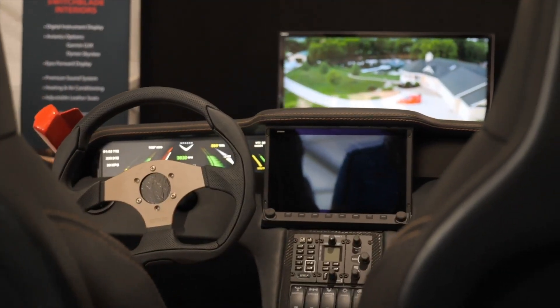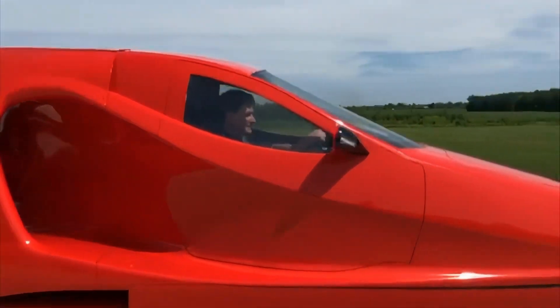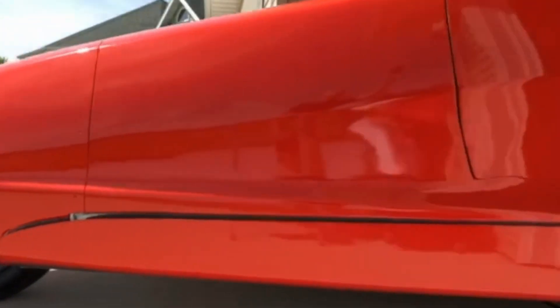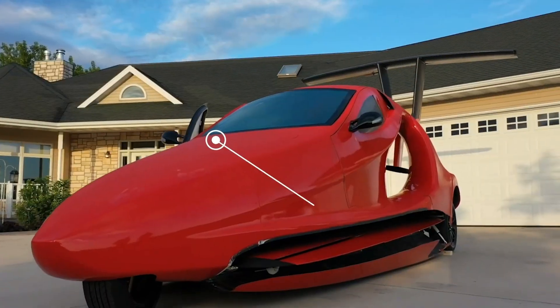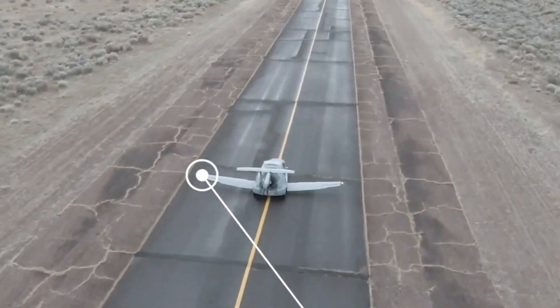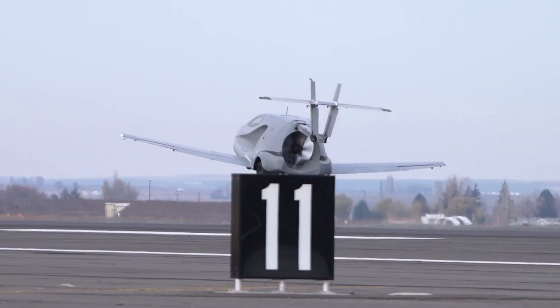With safety features like a full vehicle parachute, disc brakes, and optional autopilot, it's designed for confidence and convenience. Starting at $170,000, it's classified as a home-built aircraft, requiring partial assembly by the owner. The Switchblade reimagines travel, combining road and air mobility in one innovative package.